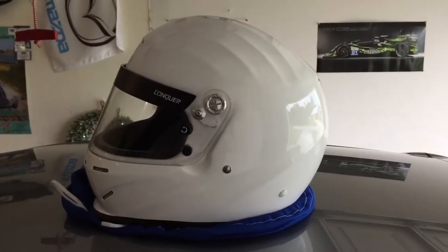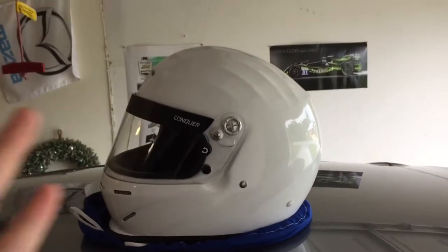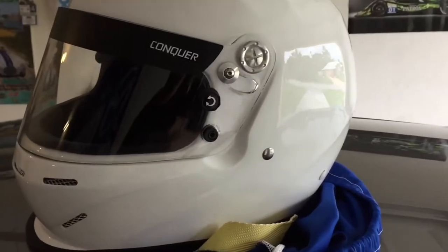There were others in the same price range that were pre-drilled — some were, some weren't — but the total package of this one was hard to argue with. So those were the two big things that really sold me on this helmet.